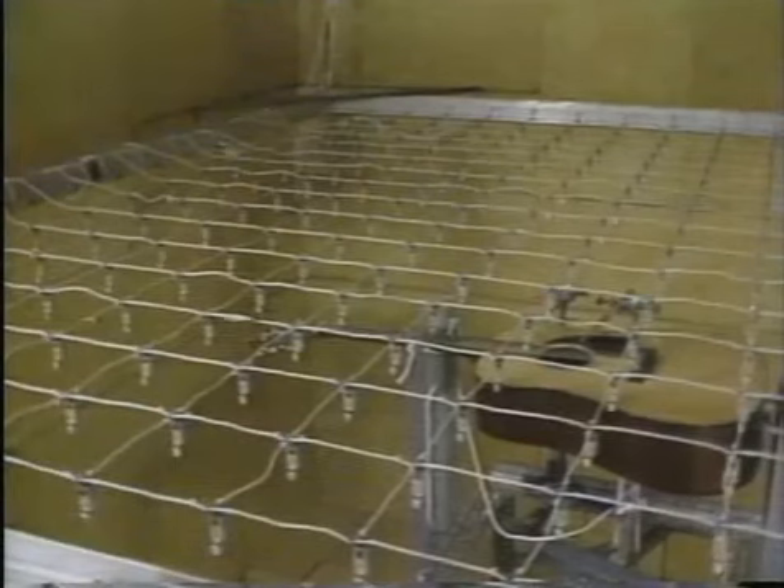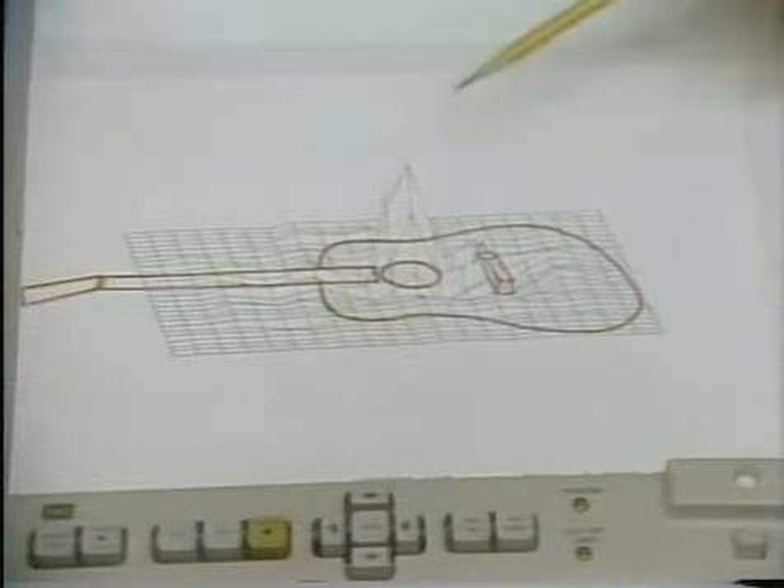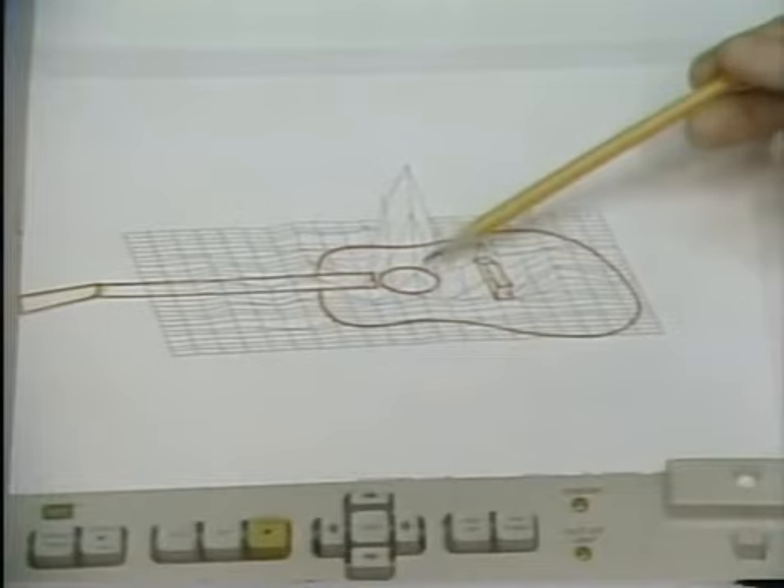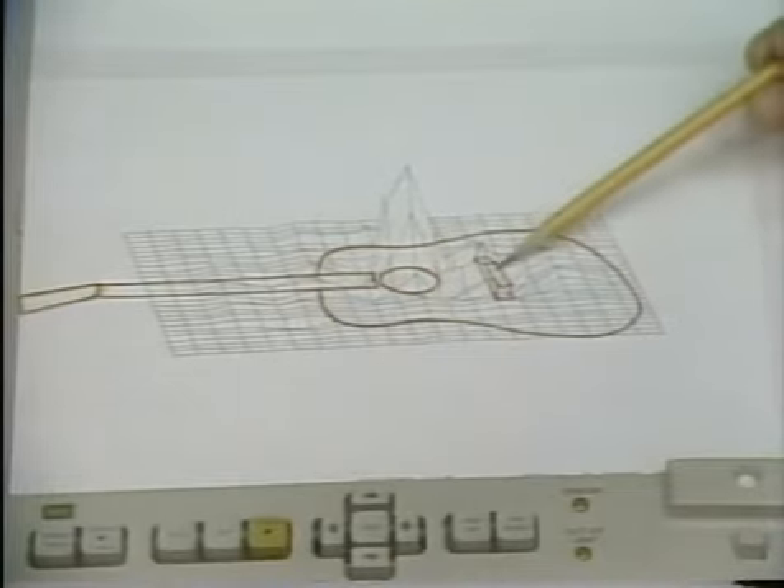The Penn State scientists developed a computer program that displays how much sound was received by each of the 256 microphones. The map shows that most of the sound comes from the opening under the strings, and sound also came from a section near the bridge.